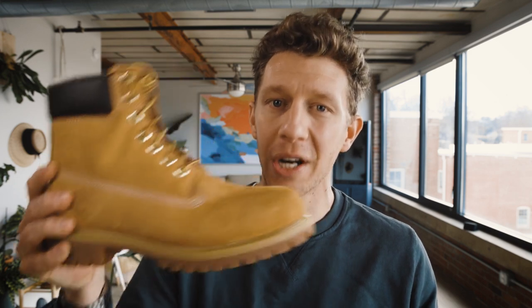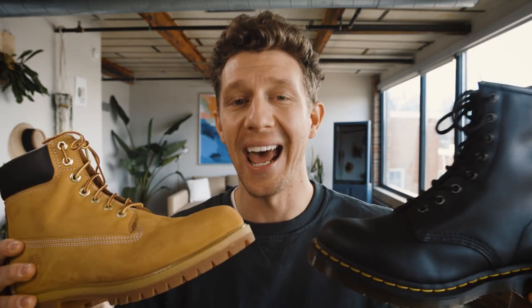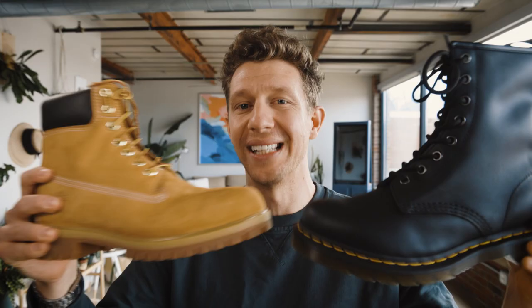Welcome to Bootspy. My name is William and today we got ourselves a boot battle. In this corner the Timberland Classic Premium and in this corner the Doc Martin 1460. I'm going to compare these two head-to-head, talk about what I like, what I don't like, and ultimately which of these two boots is the best for your money. Let's get into it.